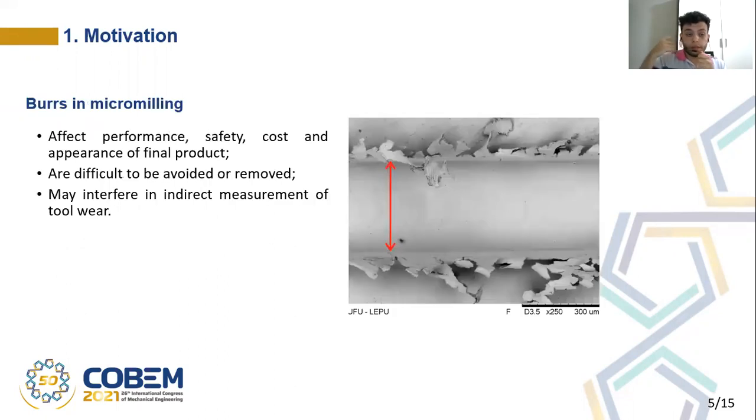These burrs in micromilling are undesirable because they may affect the performance, the safety, the cost, and the appearance of the final product. Burrs in micromilling are very difficult to avoid or remove, because the deburring techniques often used in macroscale may not provide the necessary precision needed in microscale. Another characteristic of burrs in micromilling is that they may interfere in the indirect measurement of tool wear, because in microslots obtained by micromilling, it is possible to indirectly measure the wear of the tool by measuring the width of the slot. However, the presence of burrs may cause imprecisions in this measurement.